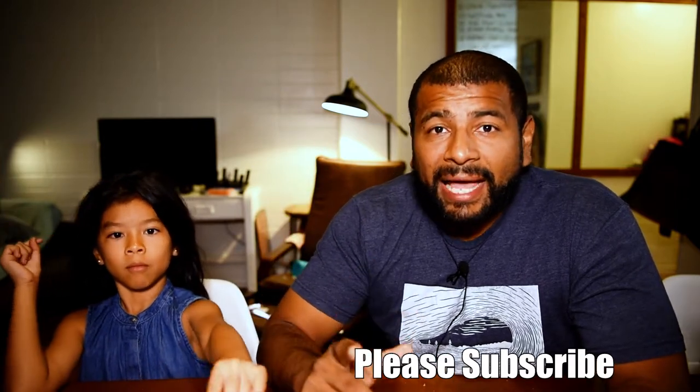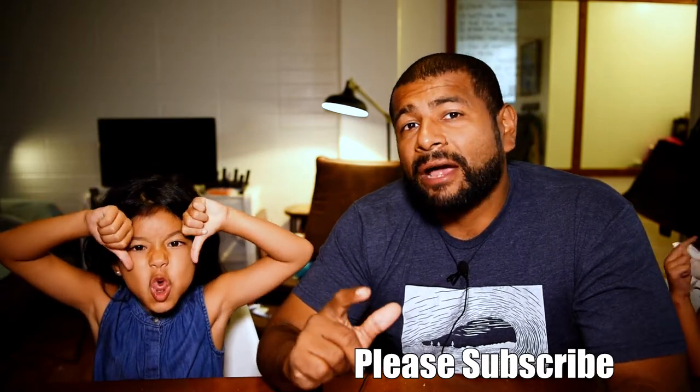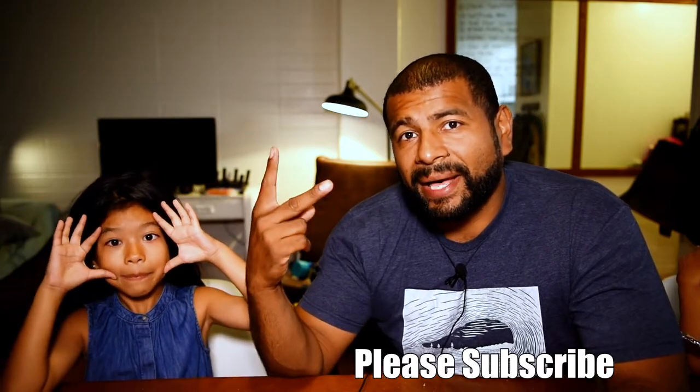If you like this video, hit that like button. Also, if you haven't already, please subscribe to this channel. I really appreciate you guys watching and I'll see you guys on the next one. Bye.